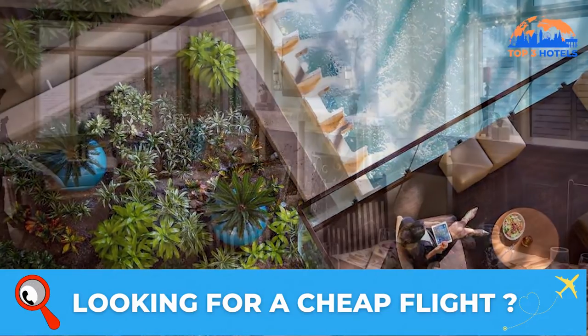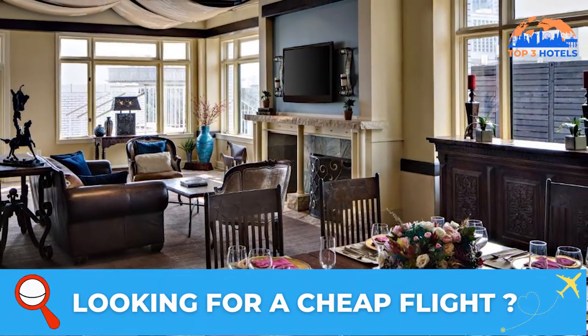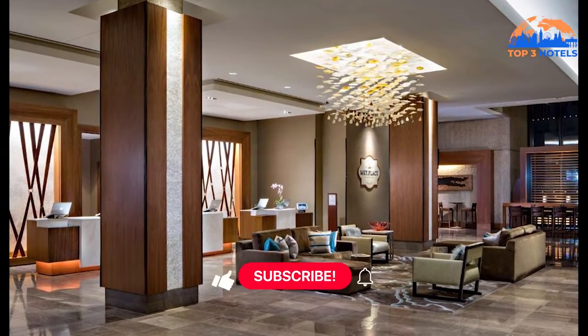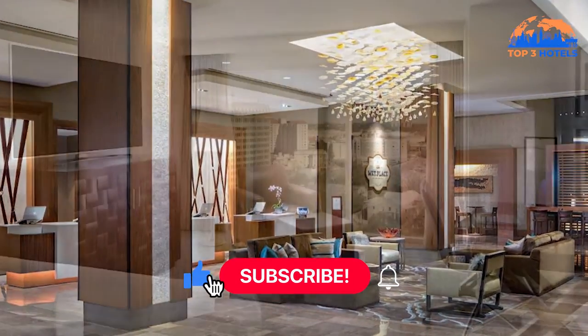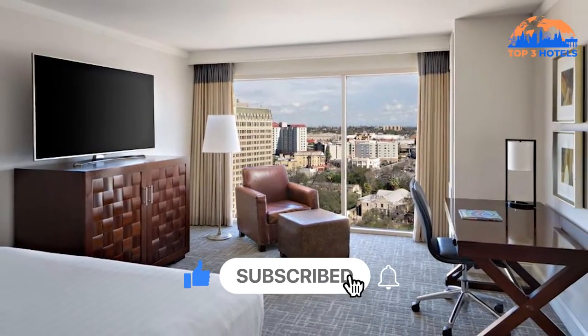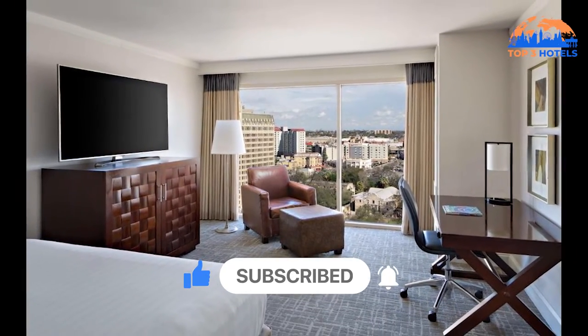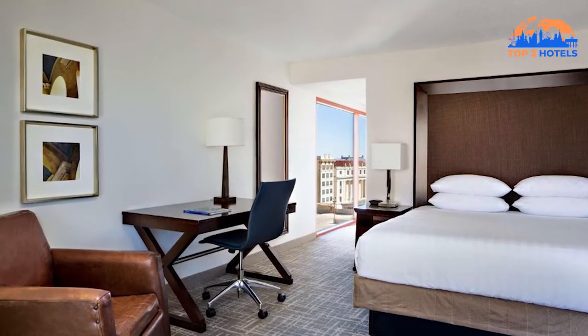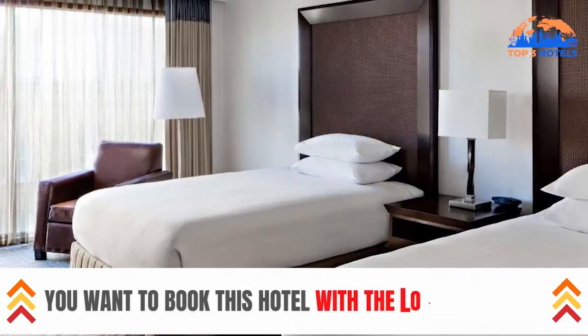It includes a rooftop pool with panoramic views of the city, free Wi-Fi, and a 42-inch flat screen TV with cable and satellite channels in the guest rooms. Rooms come with a coffee maker, a refrigerator, and a private bathroom with designer toiletries.